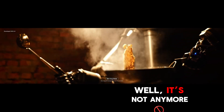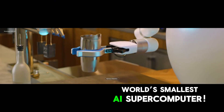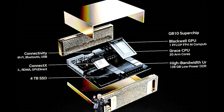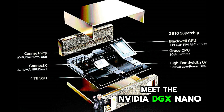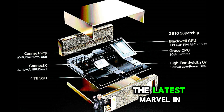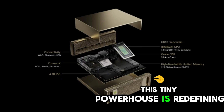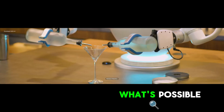Well, it's not anymore. NVIDIA just unveiled the world's smallest AI supercomputer. Let's get into it. Meet the NVIDIA DGX NANO, the latest marvel in AI technology. This tiny powerhouse is redefining what's possible.